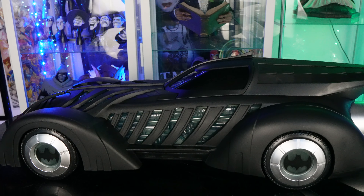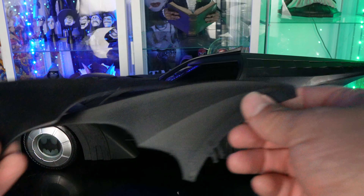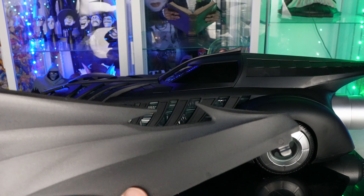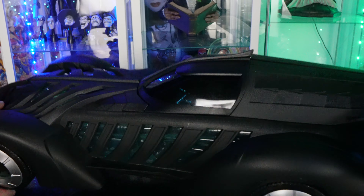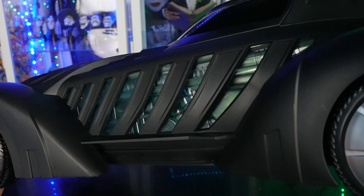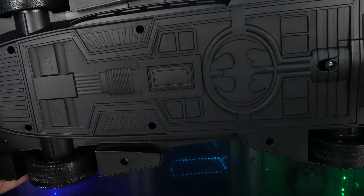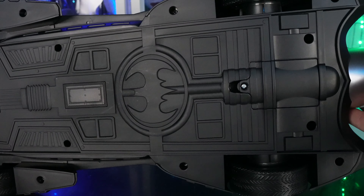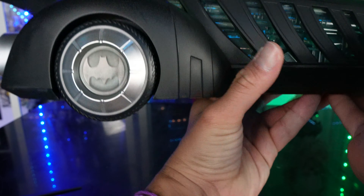Here is the Batmobile. It comes with two small fins and one large fin that goes right dead center. Here's the top — look at this, it looks pretty good. There's a light-up area right there. You've got the Batman Forever logo on the rims and some tread on the tires. Even the bottom has the Batman emblem, which looks really cool. I'm going to need a screwdriver to open the battery compartment.